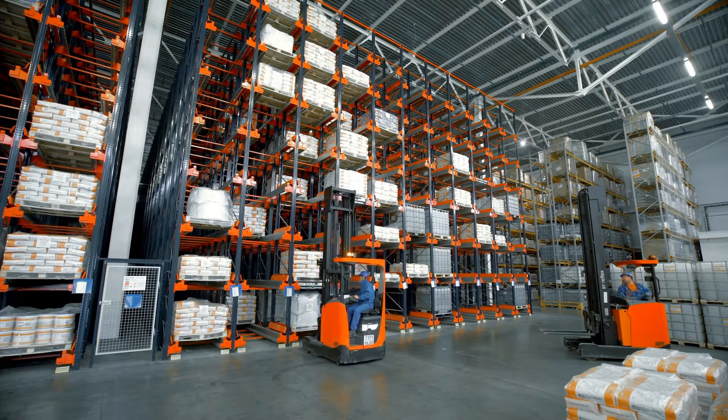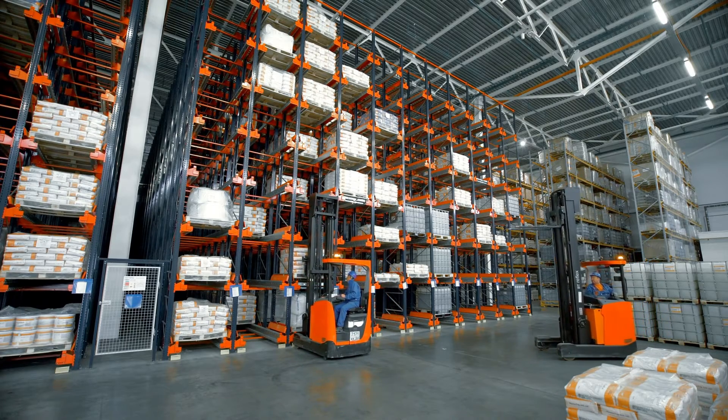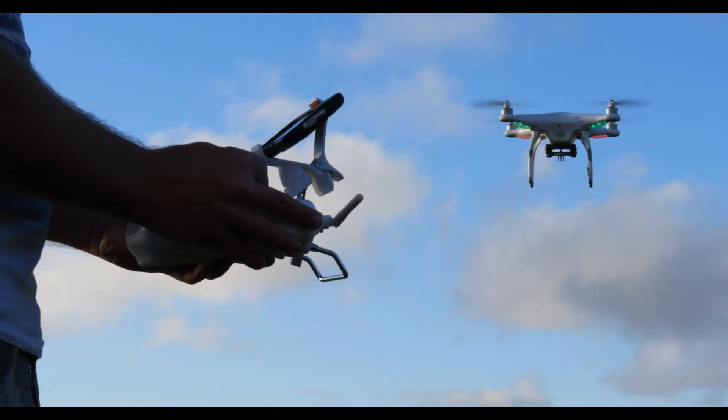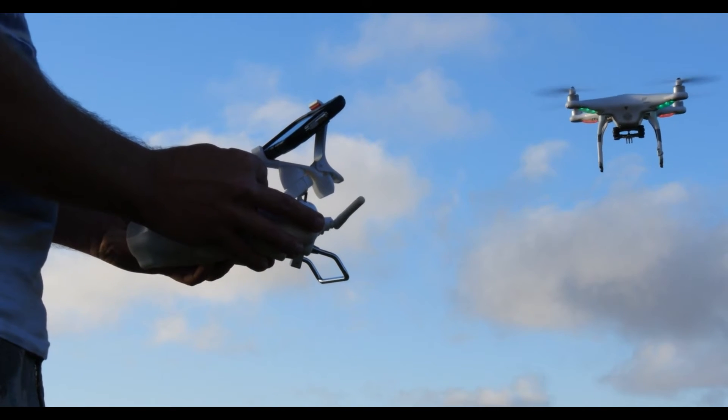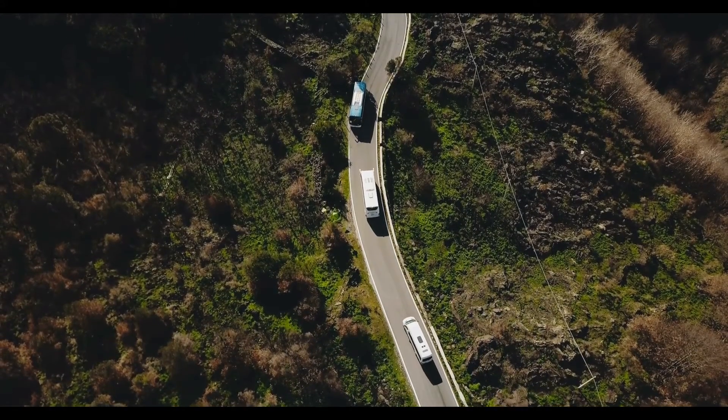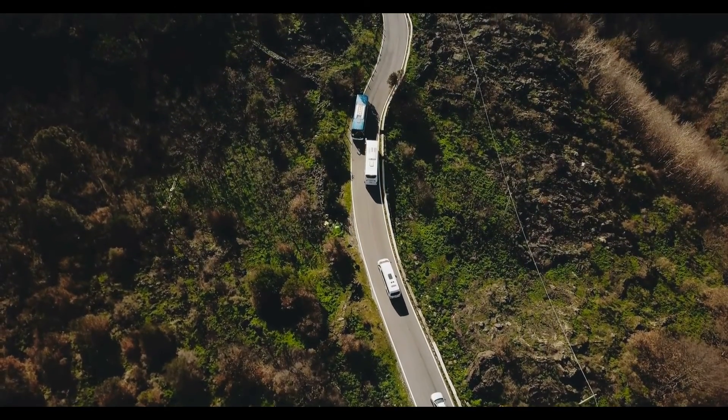IKEA's commitment to innovation extends to its backbone — the supply chain. By employing drones for inventory management across 16 European locations and leveraging AI for enhanced delivery and supply vehicle efficiency, IKEA is setting new standards in operational excellence.